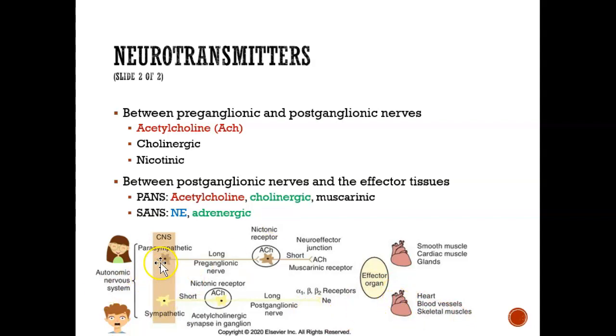In the parasympathetic nervous system, the first preganglionic nerve is long and the second postganglionic nerve is short. In the sympathetic nervous system, the first preganglionic nerve is short and the second postganglionic nerve is long. Neurotransmitters must be released in both synapse areas for the heart to start pumping slower.